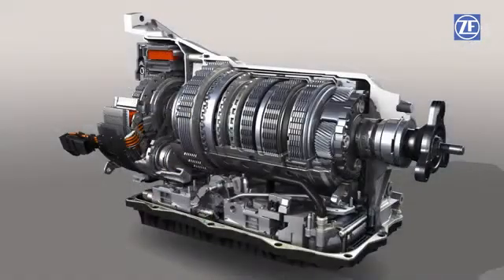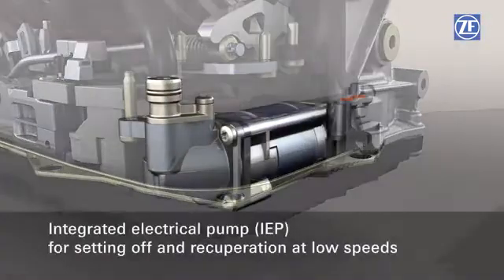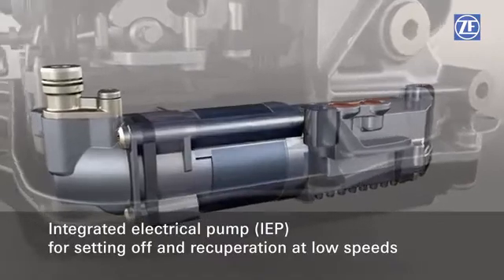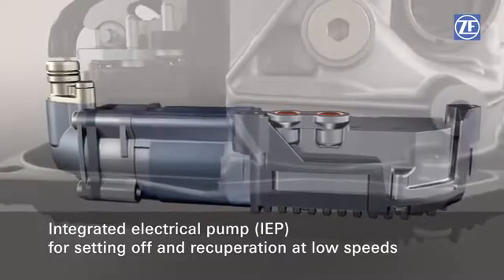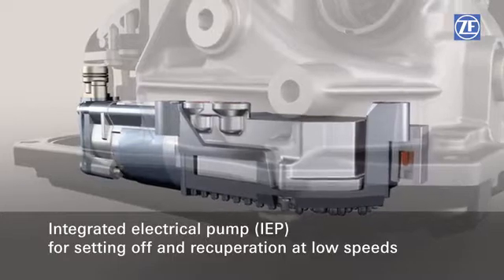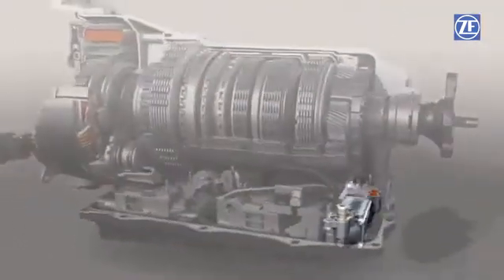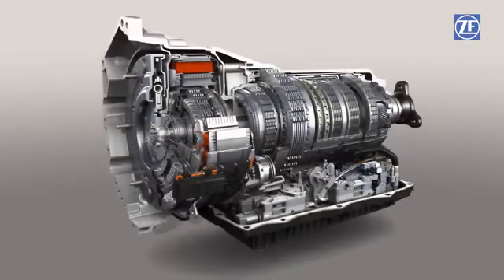A new integrated electric pump supplies sufficient oil pressure for closing the clutches in the speed ranges not covered by the vane cell pump. The 8-speed full hybrid can thus recuperate until a standstill is reached, and the vehicle can also set off and be operated electrically below the idle speed of the combustion engine. This results in fuel efficiency up to 1.5 percent better compared to systems without the integrated electric pump, while simultaneously requiring no more installation space than the torque converter transmission.